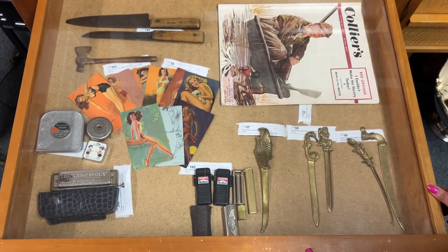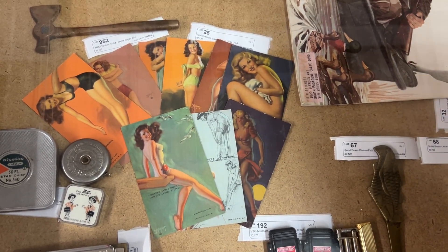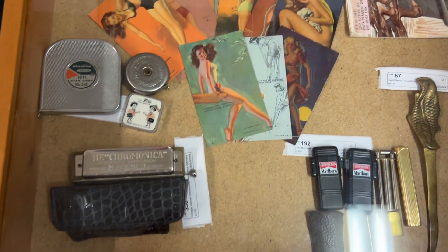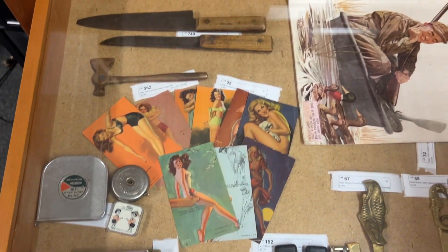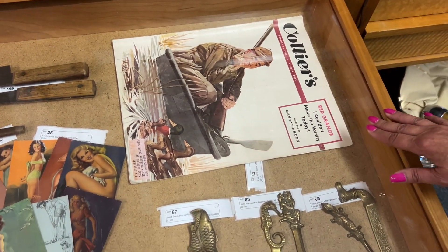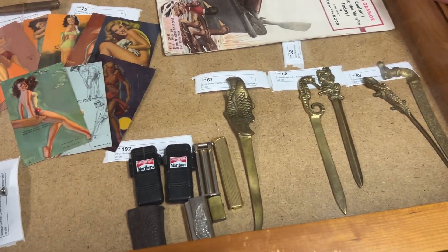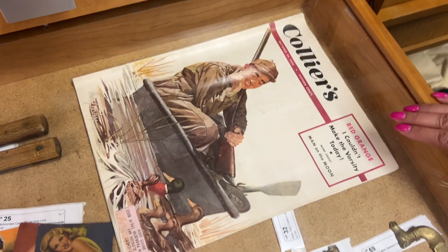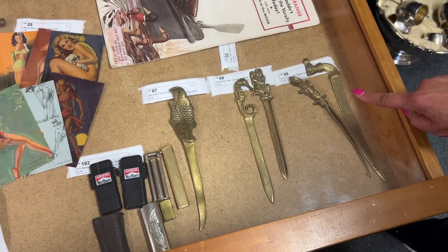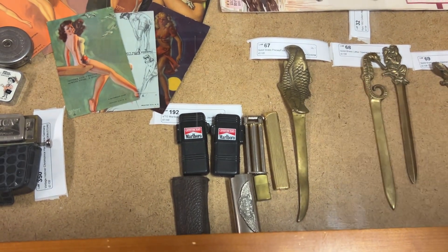We've got the pinup girls — pinup girl postcards by Mutoscope. There are nine of them, they're very cool, and they're blank on the back. There's also a Collier's Magazine from 1952 with beautiful illustrations and advertisements — you can see those pictures on the website. And some brass letter openers that are very cool. This lizard here is my favorite. And then we have a Pisces fish — if you know a Pisces, that'd be a great birthday gift.